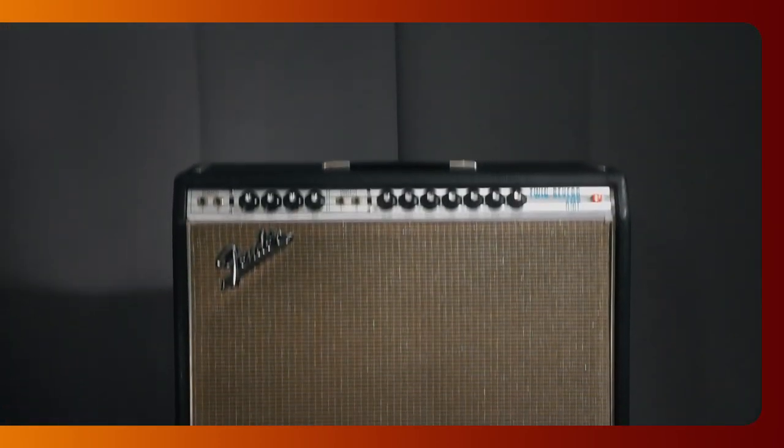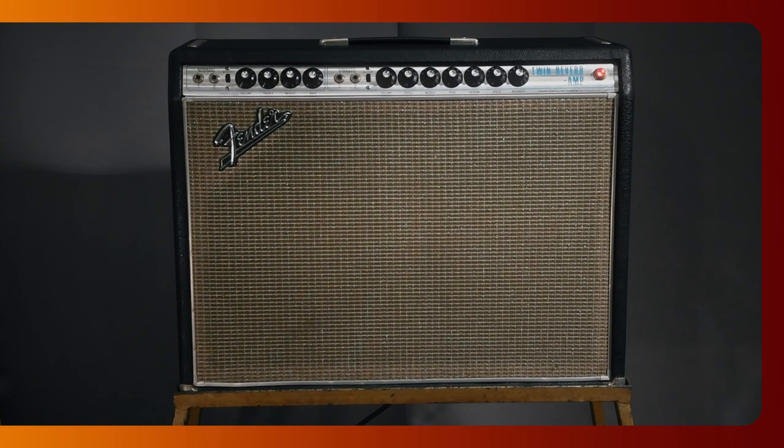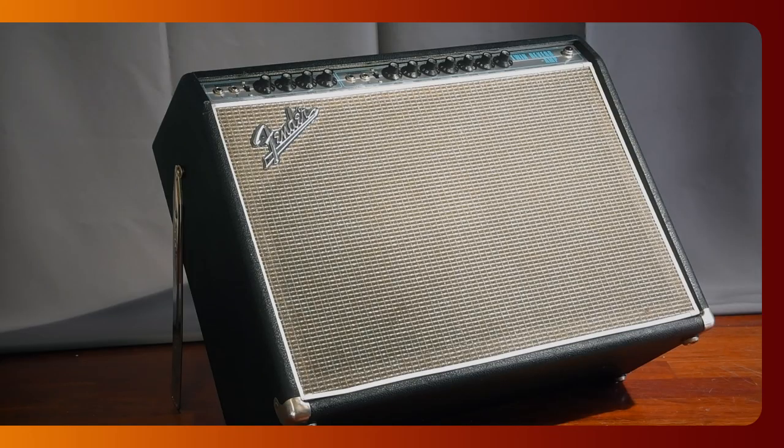In the last episode, BTR number 21, we had a close look inside this awesome vintage original 1969 Fender Twin Reverb Silverface Drip Edge. Yet we didn't cover a very important subject — its speakers. That's just what we are doing right now.